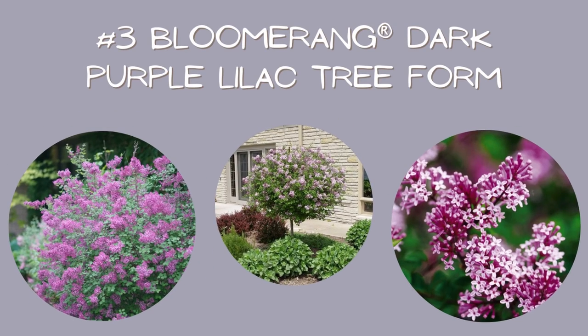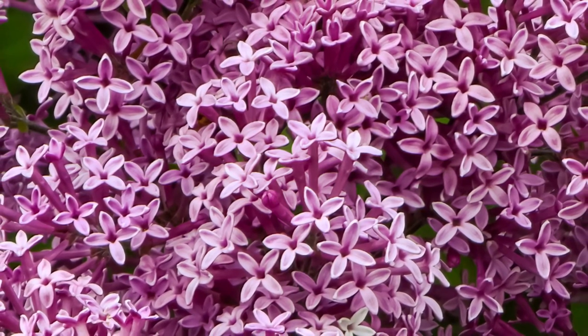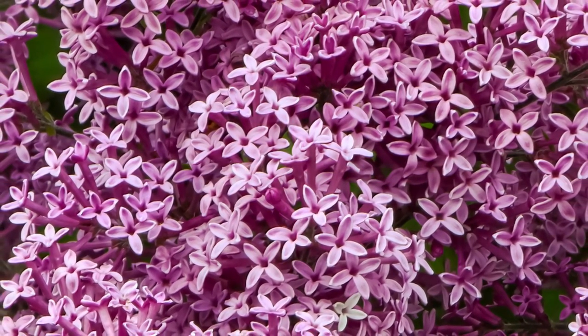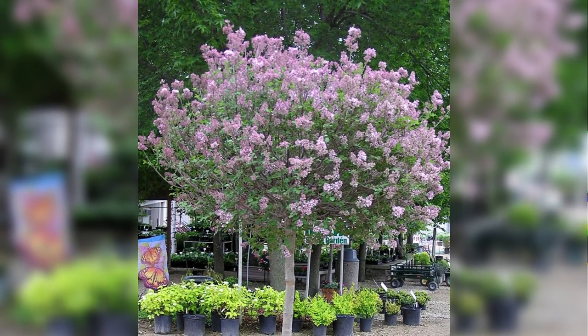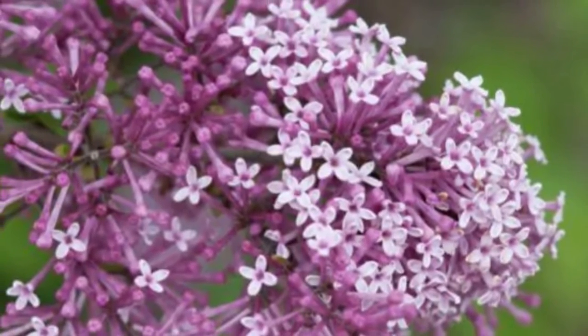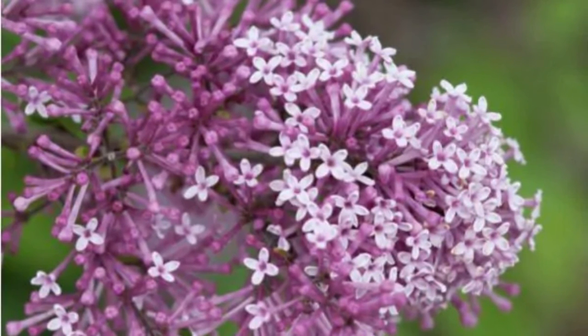Number three: Bloomerang Dark Purple Lilac Tree. Speaking of, this plant is more of a shrub grown in a tree form, but I'm counting it because it looks like a little tree. These tree forms can be pretty hard to find, so if you happen across one or find it in stock, I suggest snatching it up ASAP. The Bloomerang Lilac line is known for its second flush of blooms that appear in late summer into early fall. With a mature height of 6 to 4 feet and a spread of 3 to 4 feet, it's the perfect size to make a statement in your front garden beds.